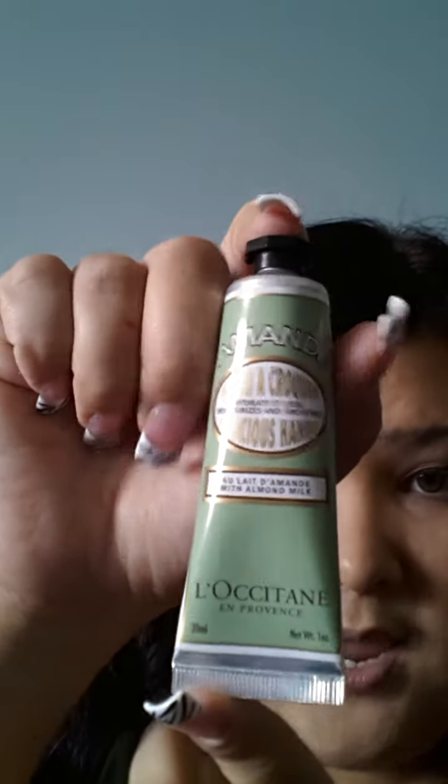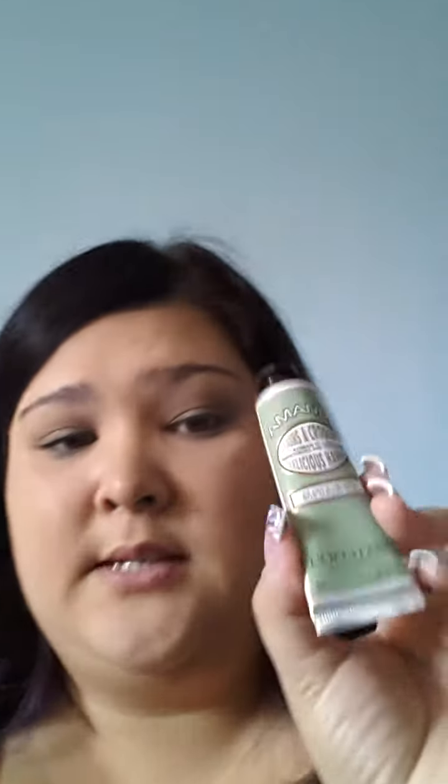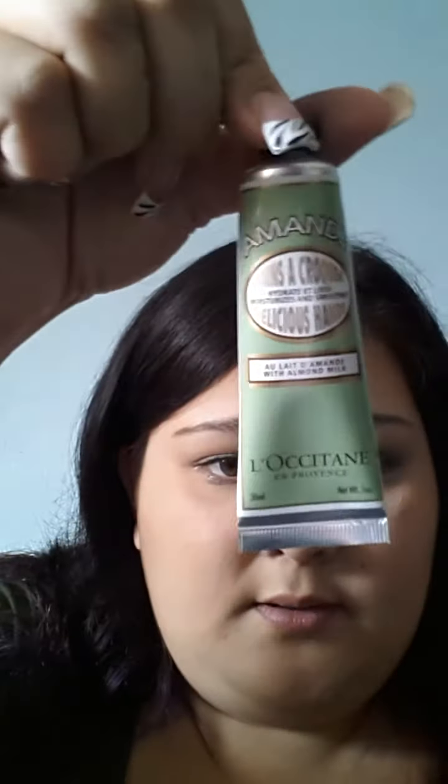Then I got a set of L'Occitane hand creams. It came in a three-set for $28, which is a great deal because these hand creams are so expensive. I got a one-ounce almond milk one that smells divine, a cherry one that I keep in my handbag, and I gave my mom the original because it's really good for the hands.